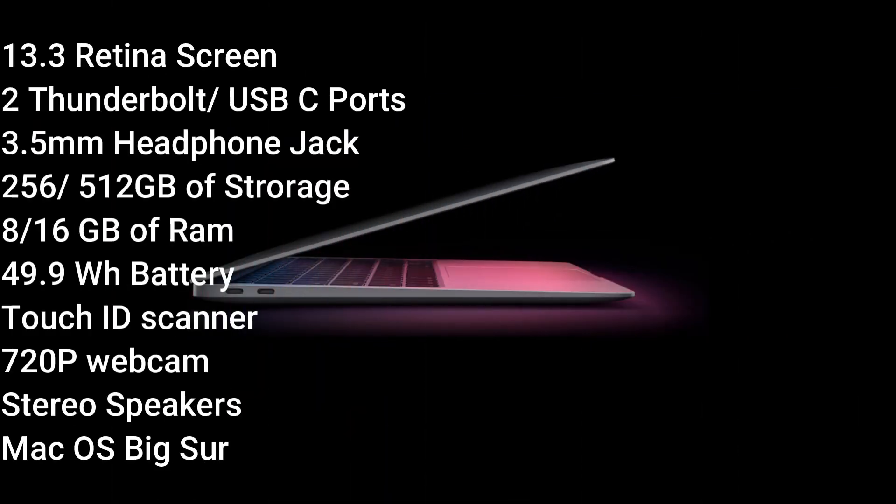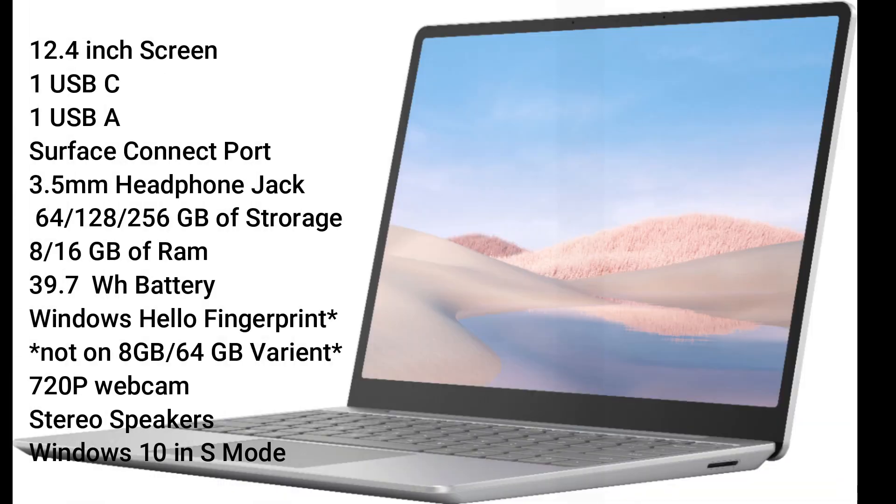Let's start off on what these laptops have to offer. Starting with the MacBook Air M1, it offers a 13.3-inch screen, two Thunderbolt USB-C ports, headphone jack, two storage sizes at 256 or 500 gigabytes of memory, 8 to 16 gigabytes of RAM, 49.9 watt-hour battery, fingerprint scanner, front webcam, stereo speakers, and runs on macOS Big Sur.